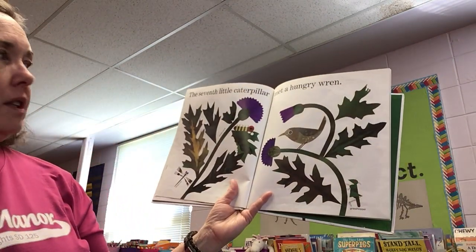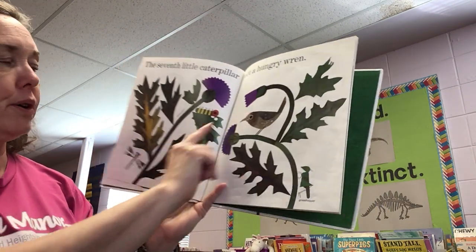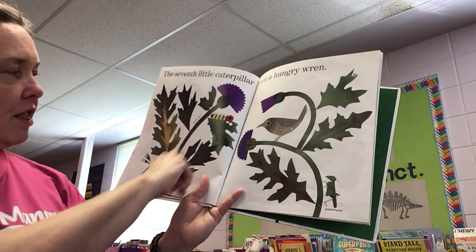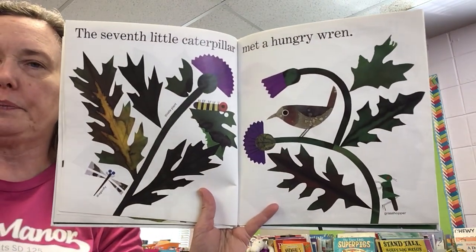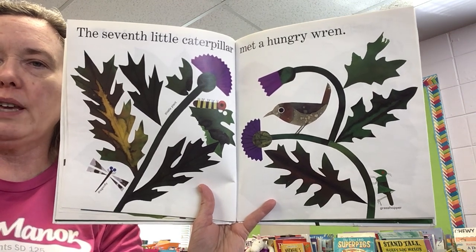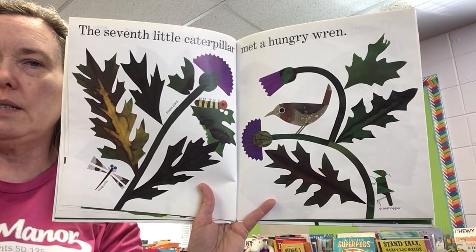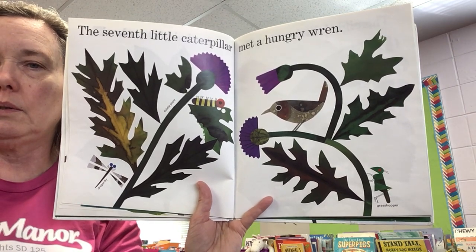The seventh little caterpillar met a hungry wren. A wren is a type of bird. This is a thistle plant — there's a dragonfly and a grasshopper. So the different caterpillars like different kinds of plants or trees.